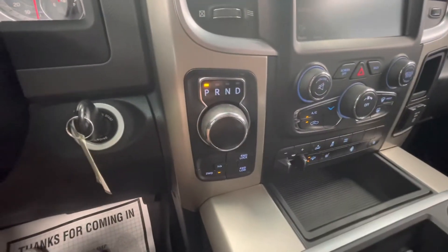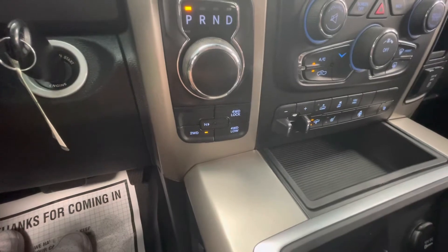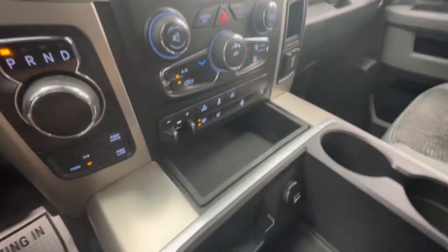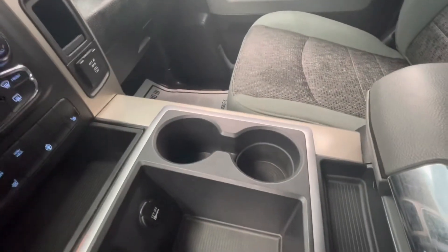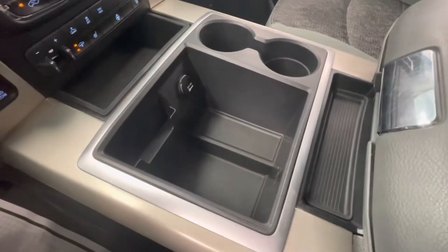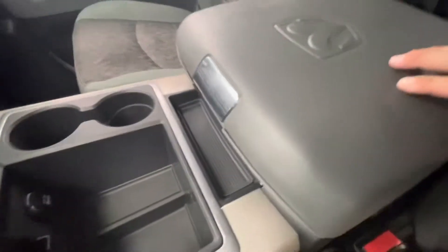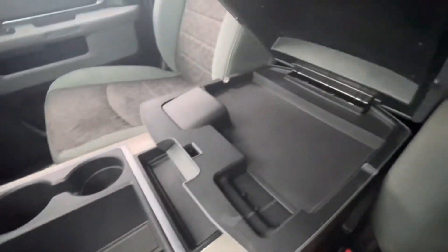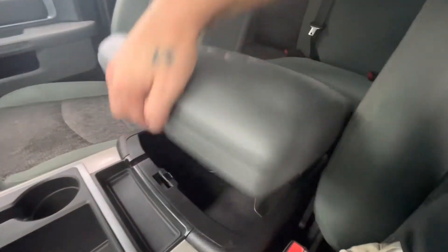Your electronic shifter knob here. Right below that, you'll have your two-wheel drive, four-wheel drive, and four-wheel drive low options. A small storage compartment, two cupholders on the opposite side, a larger storage compartment equipped with a 12-volt plug-in, and a smaller storage compartment. This center console will be a two-piece — a flatter section up top and a much larger one below.